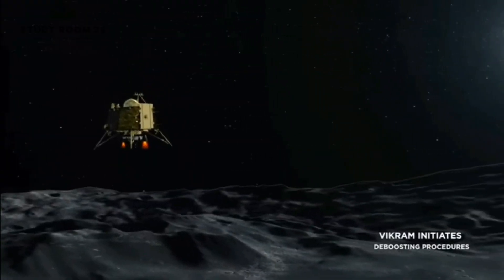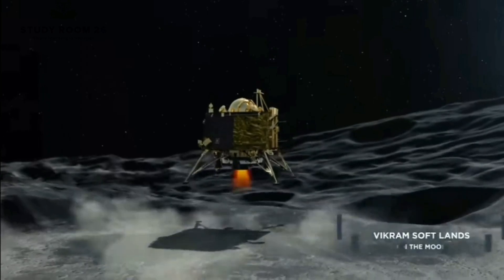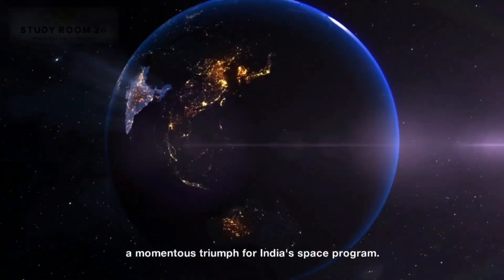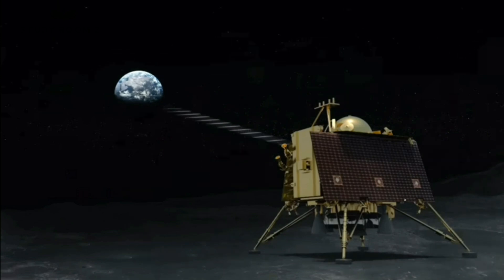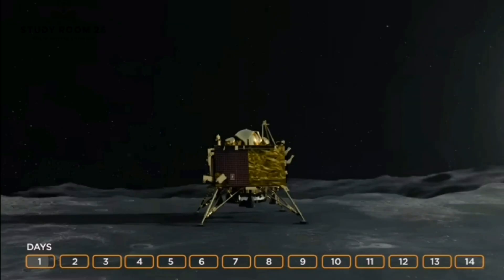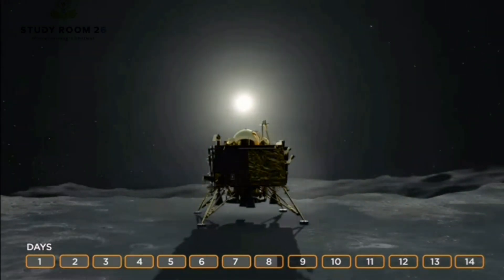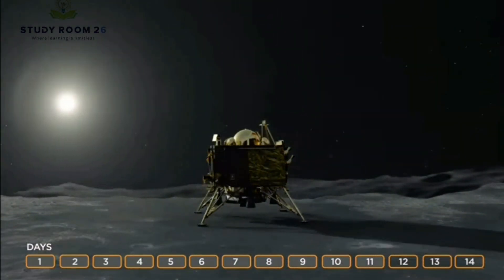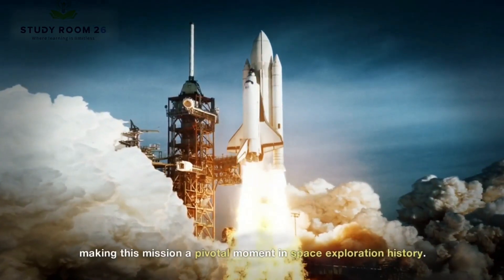Chandrayaan 3 has achieved a historic lunar landing after four years of anticipation, a momentous triumph for India's space program. Yet this accomplishment marks just the beginning of an extraordinary lunar journey. Over the next 14 days, India has ambitious plans for scientific exploration and discovery on the moon's enigmatic surface, making this mission a pivotal moment in space exploration history.